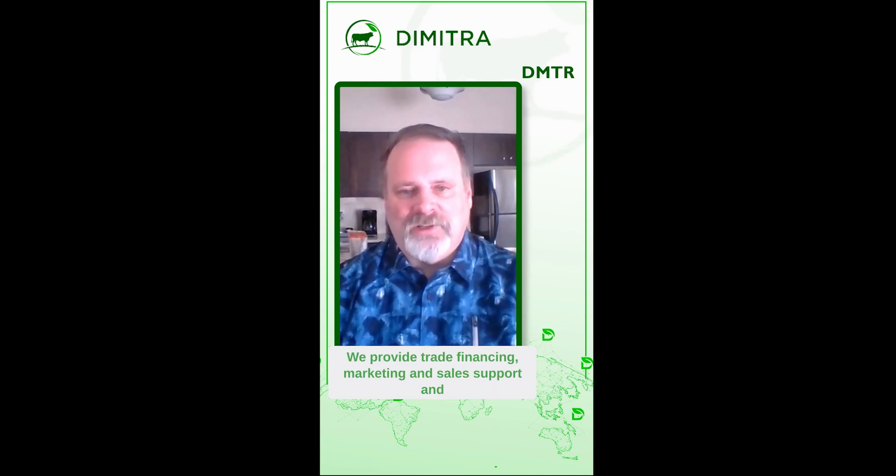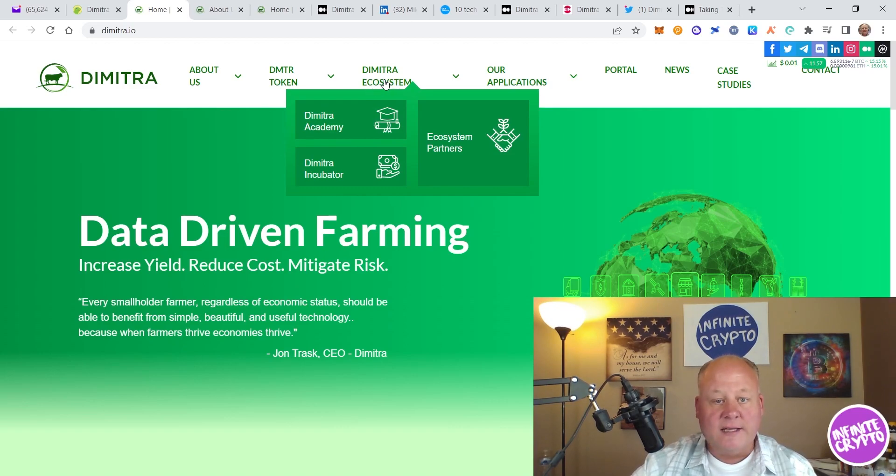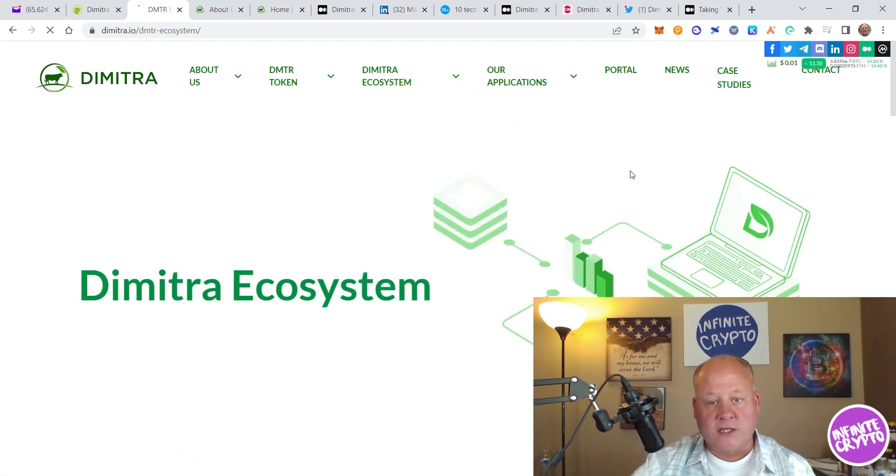The second facet is their marketplace. They've got a new marketplace with an initial coffee module — all coffee producers now have the ability to market their products around the world. This utility gets passed on to investors, coffee producers, and coffee companies. They provide trade financing, marketing, sales support, insurance, and shipping services through the platform — all of which can be paid for or subsidized with Dimitra tokens, increasing volume on the token and creating real value and utility.